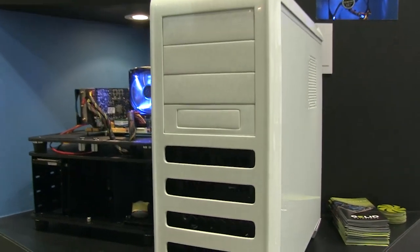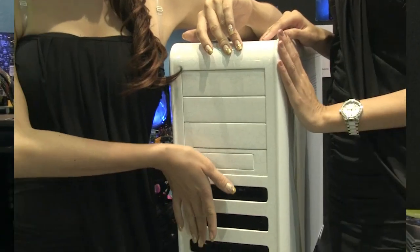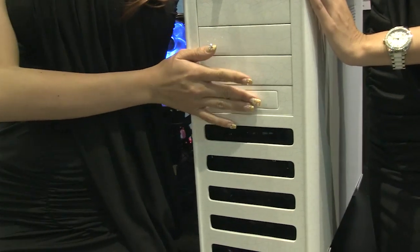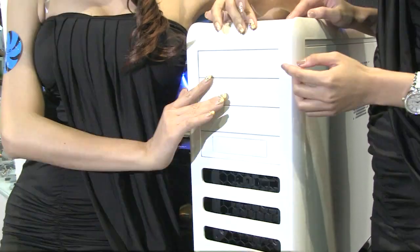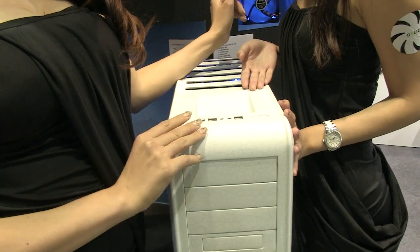It even comes with tubing intake and outtake if you want to install water cooling products. As you can see, there are nice vents in the front and at the top as well. There's even a docking station for an SSD drive and USB 3 connectors.